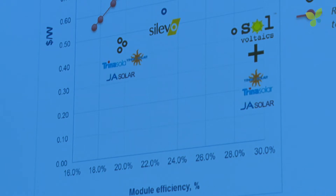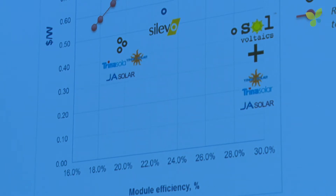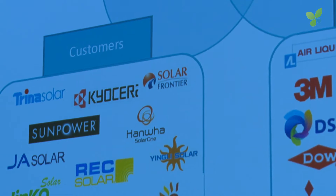This is the next generation of solar. Potential customers are about 90% of all the cell and module manufacturers out there today. Partners can be anybody that plays in the PV space, providing materials, pastes, etc. We've got engagements with partners, we're supplying materials, they've provided an influx of cash, and we have LOIs from a number of PV module manufacturers. It's not hard to get letters of intent from these guys — they all want to try this film.